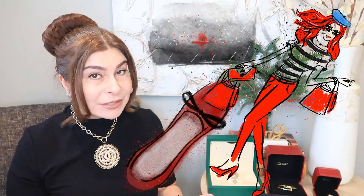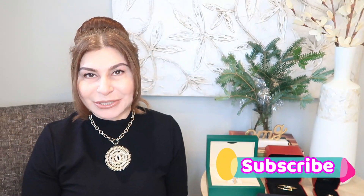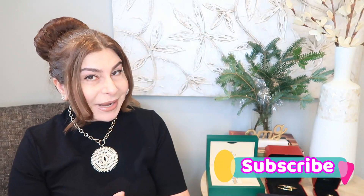If you enjoy luxury items — videos about luxury items, shoes, bags, jewelry, accessories — please consider subscribing to my channel. So let's proceed!